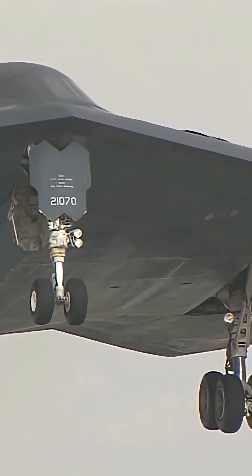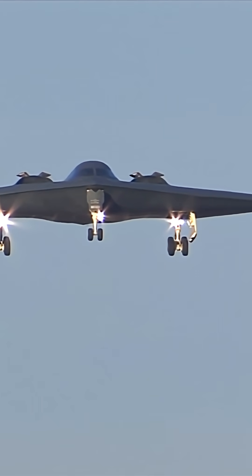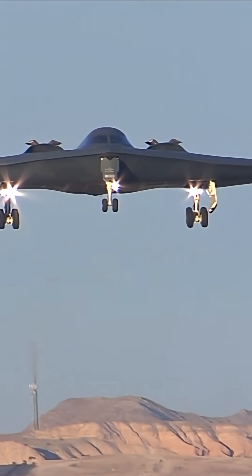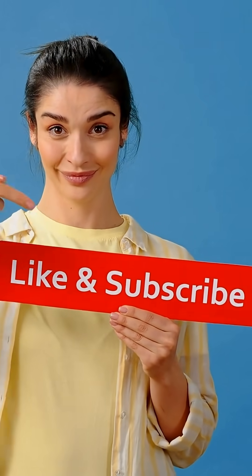What do you think of the Massive Ordnance Penetrator, MOP? I'm eager to hear your thoughts. Please share your opinions in the comments below. Thanks for watching — please like, share, and subscribe if you find this information helpful. Your support means a great deal and enables us to continue providing valuable content.